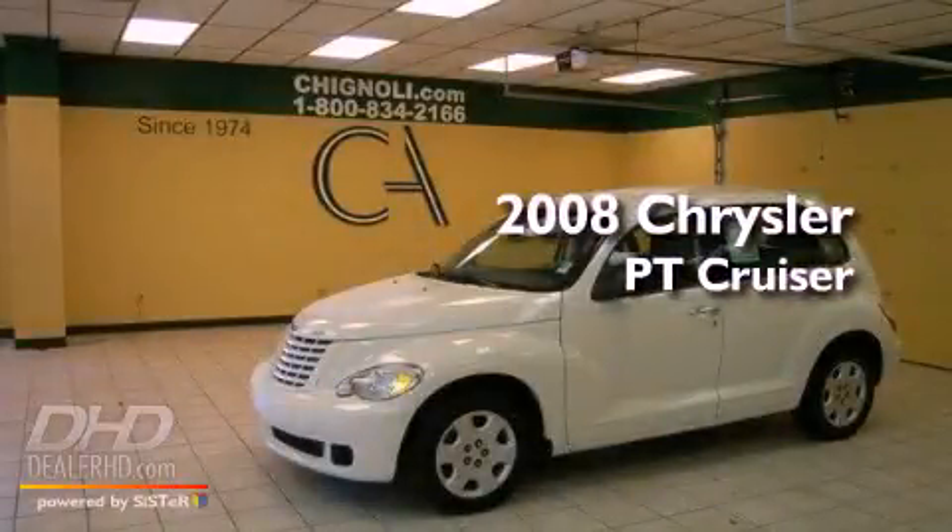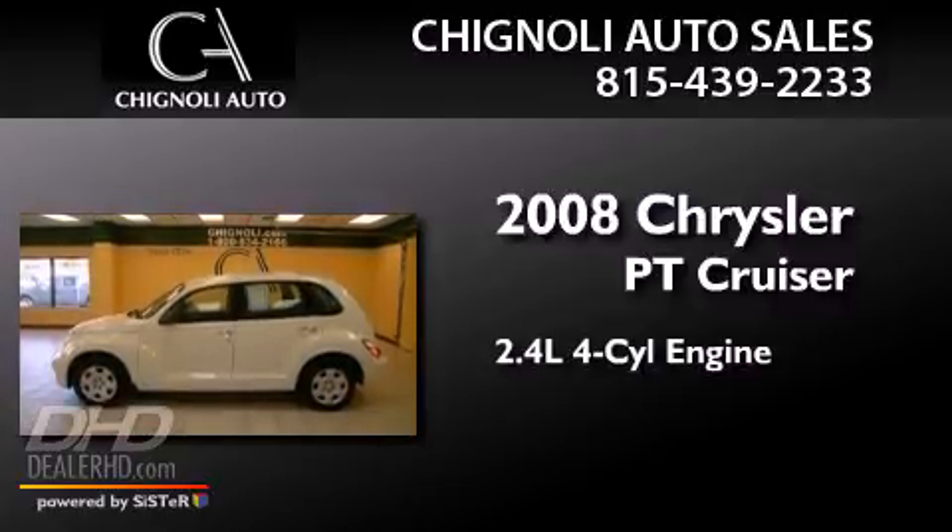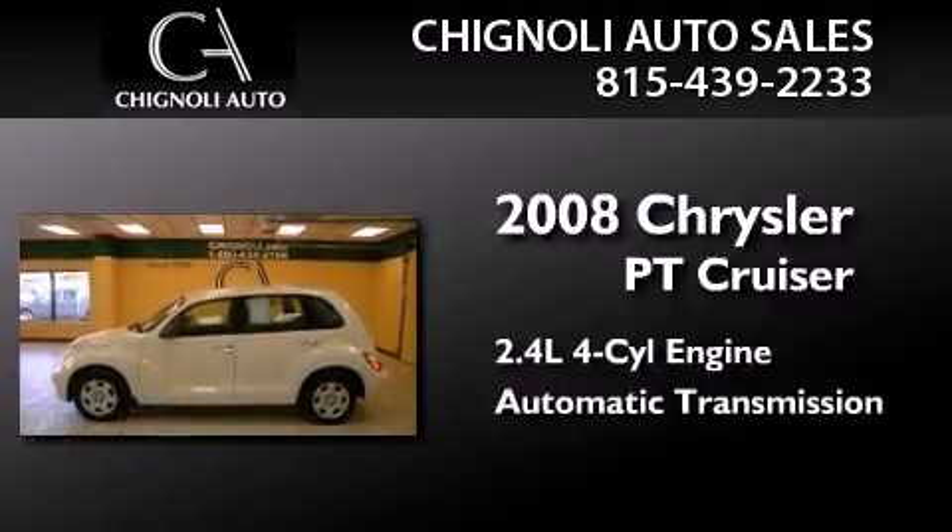This is a 2008 Chrysler PT Cruiser. It features a 2.4-liter four-cylinder engine and an automatic transmission.